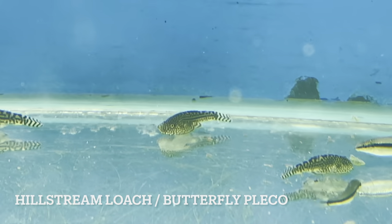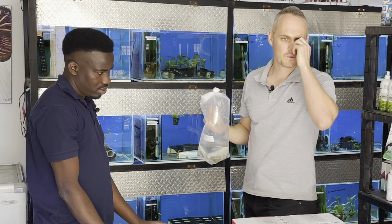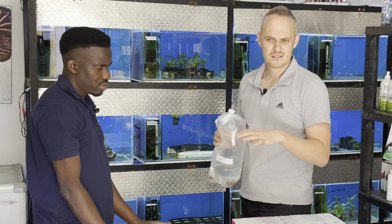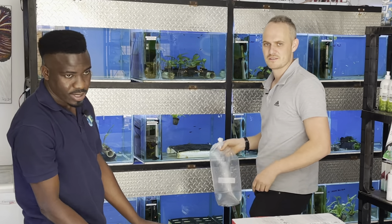Hill stream loaches — good size. They prefer cooler, fast-flowing water. We actually want to set up a tank in the store like a fast-flowing river system with boulders, a few little plants, maybe neon blue gobies and these hill streams — should be pretty cool.